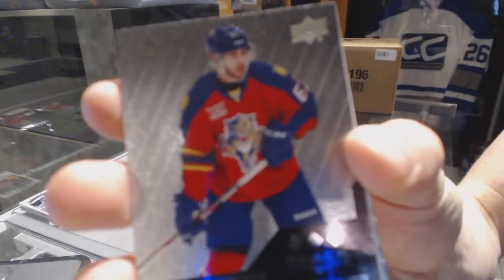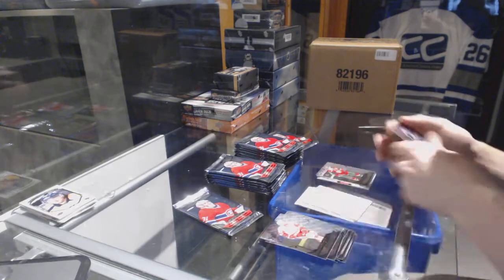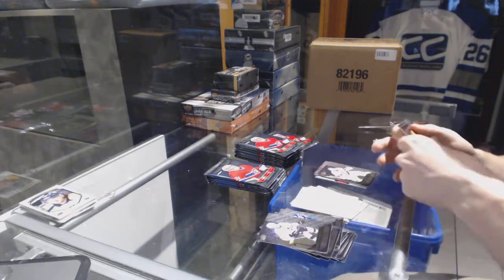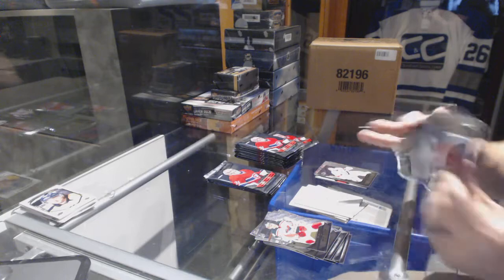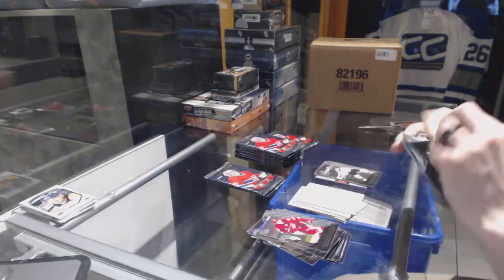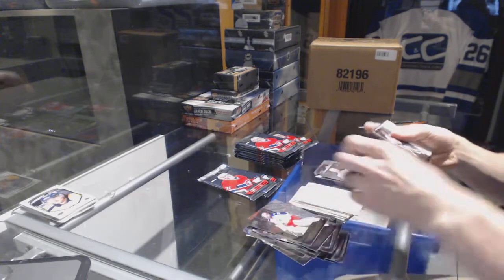Triple Diamond Rookie for the Florida Panthers — Vincent Trochek. Double Diamond for the Wild — Zach Parise. Double Diamond for the Kings — Anze Kopitar. Double Diamond for the Senators — Craig Anderson. Quad Diamond for the Boston Bruins — Bobby Orr. Triple Diamond Rookie for the Buffalo Sabres — Jake McCabe. Double Diamond for the Hurricanes.